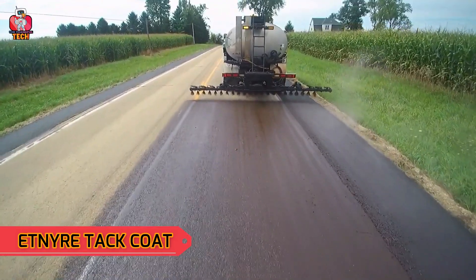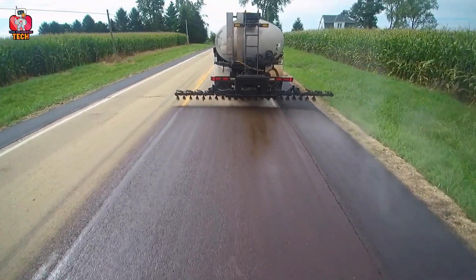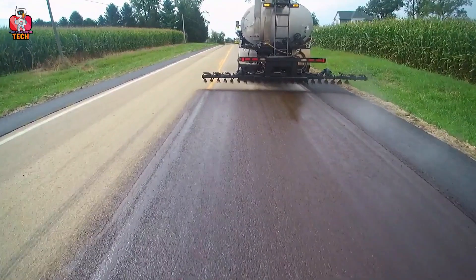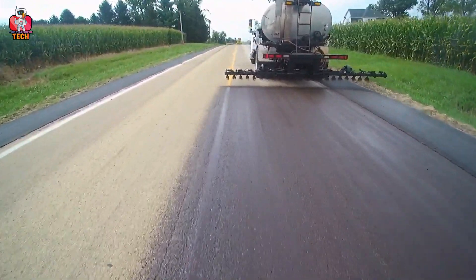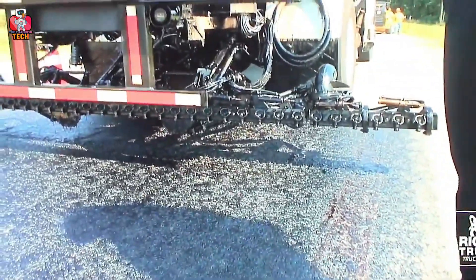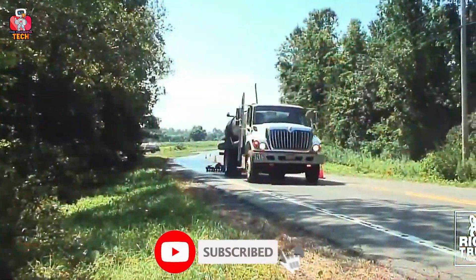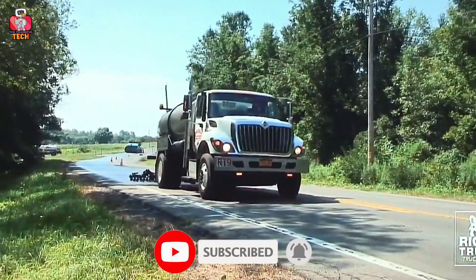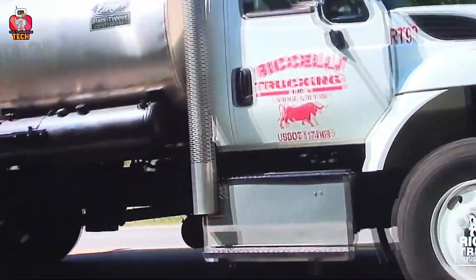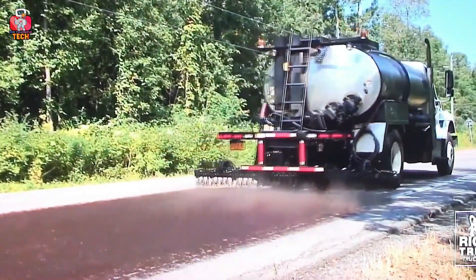Number 5: Etnire Tack Coat. Roads need to be coated with materials as a final step once the road is completely ready. This work can be easily done using the Etnire Tack Coat. It is like a small truck, but with sprays on the back used to spread the coating material on the road. There is not a single large spray, but many small sprays on the back. It requires a driver to manage where to spread the material.